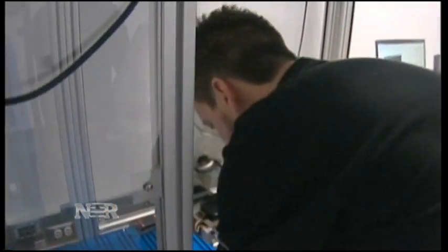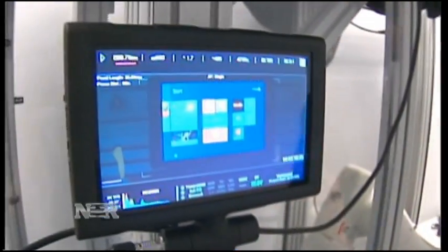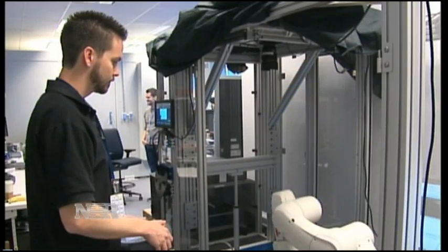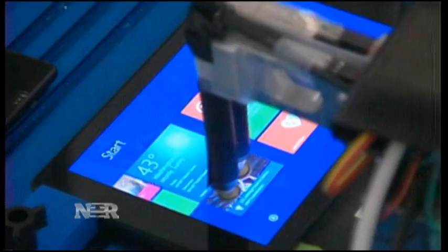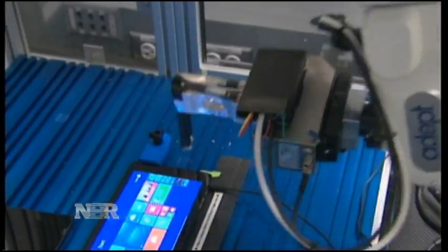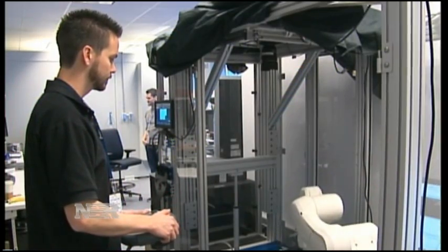That data is then fed to Oculus, which can measure the quality of the experience in precise ways that engineers can understand and use to make products better. Is your tablet providing a smooth scrolling experience? Is your smartphone allowing you to zoom in on the screen with ease? Oculus can tell you.